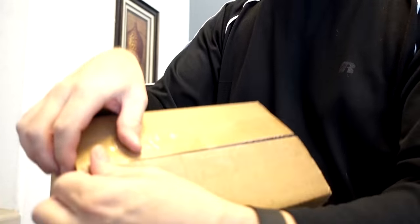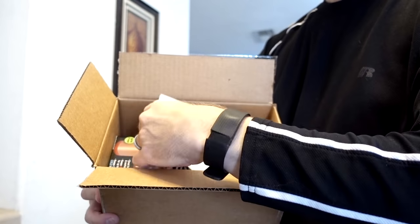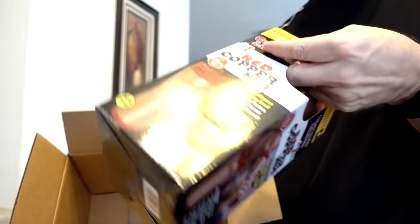I just got today's mail and a package has arrived. Let's take a look and see what's inside. Today's review is the Red Copper Mug.